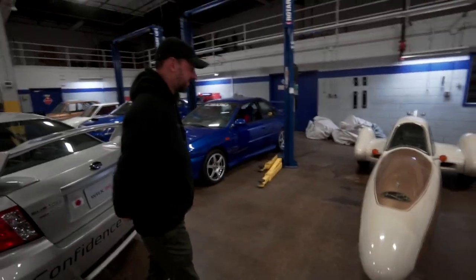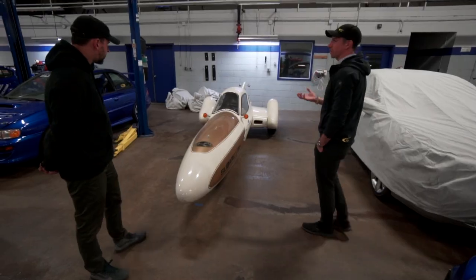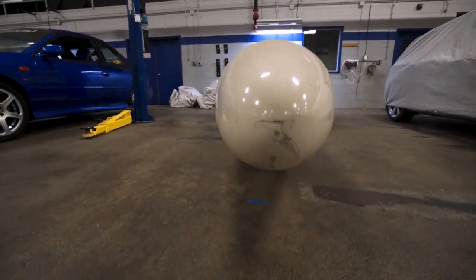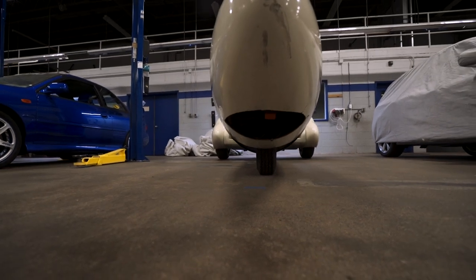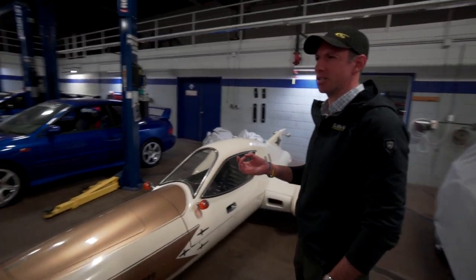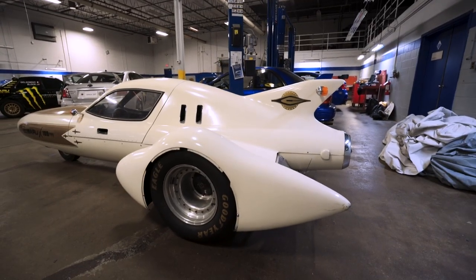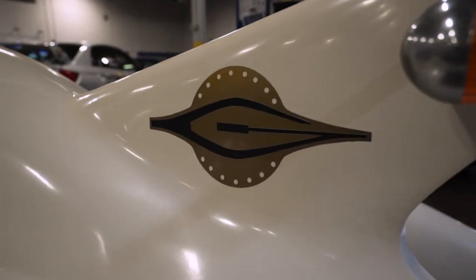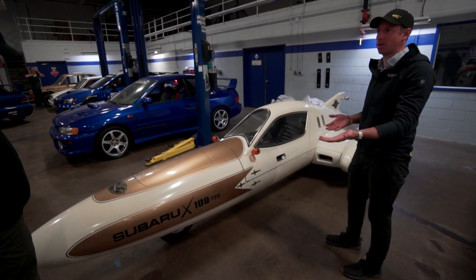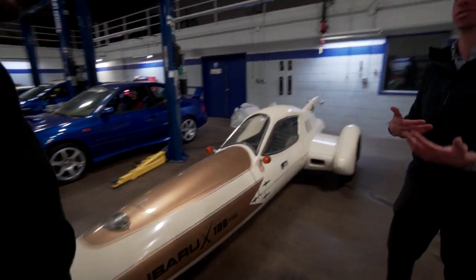This is called the X-100, and this was a fuel economy demonstrator from back in the 70s. It was intended to be a demonstration of how you could get 100 miles per gallon out of a car that could actually carry a passenger and use a production engine. It's got a very small production engine — I want to say it was an engine out of an FF1 or a Justy or something like that. Single seater, obviously big focus on aerodynamics — mostly a concept car.